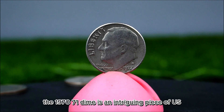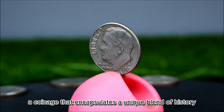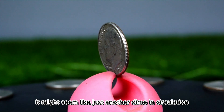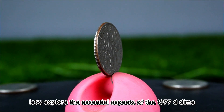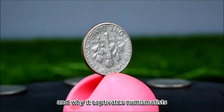The 1977 D dime is an intriguing piece of U.S. coinage that encapsulates a unique blend of history, design, and market interest. While it might seem like just another dime in circulation, for collectors this coin holds a story that goes beyond its face value. Let's explore the essential aspects of the 1977 D dime, from its design to its potential value, and why it captivates numismatists.